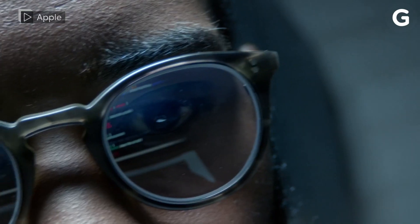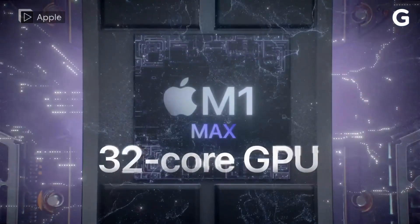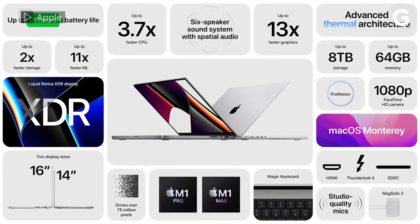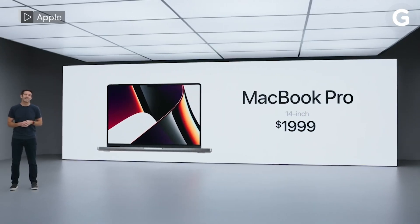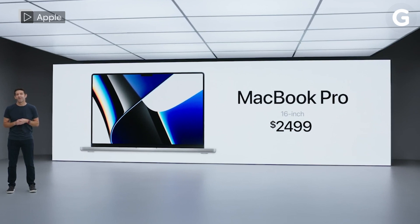Most importantly, the new MacBooks run on Apple's cutting-edge custom silicon. The new chips are called M1 Pro and M1 Max. The new MacBooks will cost you — a 14-inch Pro starts at $1,999 and a 16-inch at $2,499. But the gains just might be worth the upgrade.